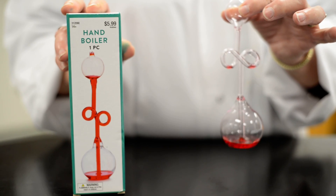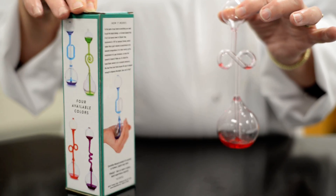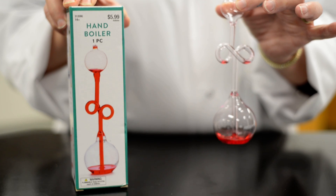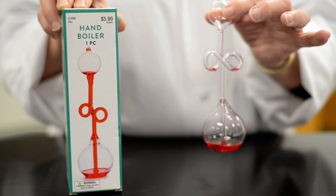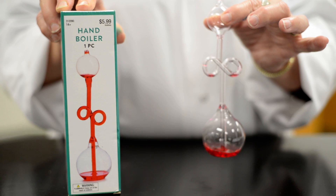A hand boiler is an interesting thing. This is a store-bought thing — they come in different colors. I paid $5.99 at some place like Hobby Lobby, Michael's, one of those places. Obviously you can order things like that online as well. But for six bucks, this is sort of an interesting thing.